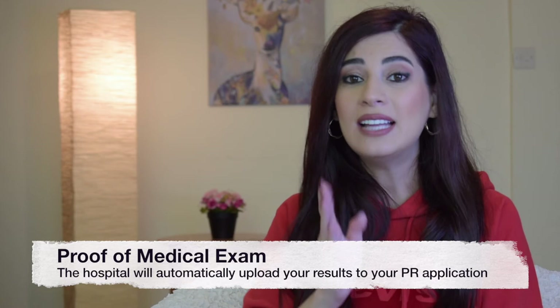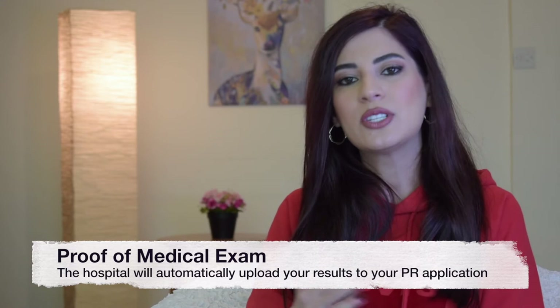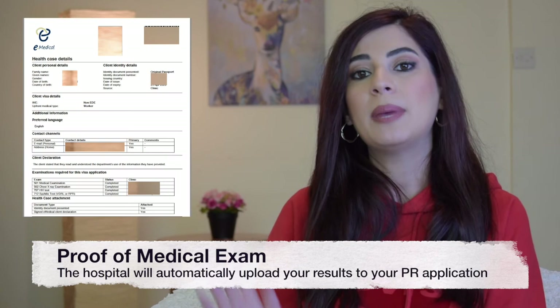Proof of medical exam: once you get your invitation to apply, head to your nearest certified medical center to have certain medical exams done. In certain cases the exam results will not be sent to your email, but you will be given a paper which you can upload on your IRCC application as proof that you did your medical exam. In all cases, don't worry — the medical center will automatically upload the results on your IRCC application.